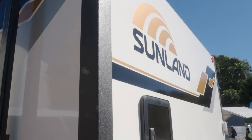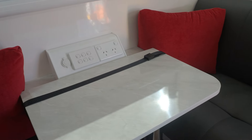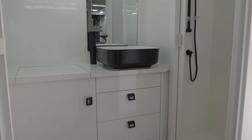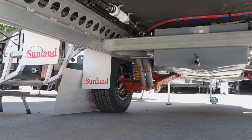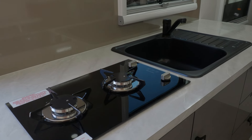Starting with the dinette, this is real Italian leather. What we do a little bit differently from a lot of other manufacturers is we build everything from the ground up — we build our own chassis, do all our own cabinetry in-house, and even our upholstery, which is no different in this van. It's a fully Australian-built, Queensland-built van.